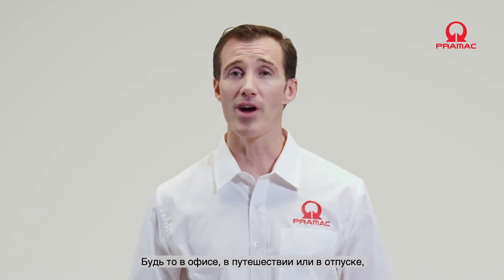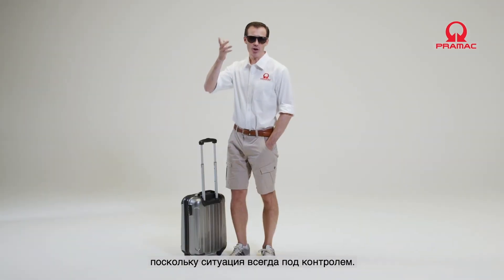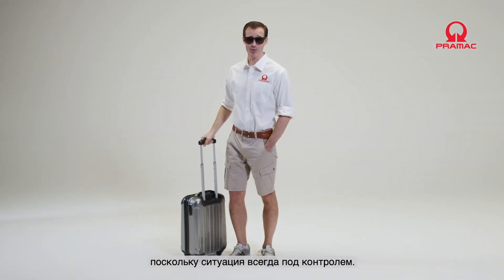Whether in the office, traveling, or on holiday, you can now live and work in total serenity, as you will always have power and the situation under control.